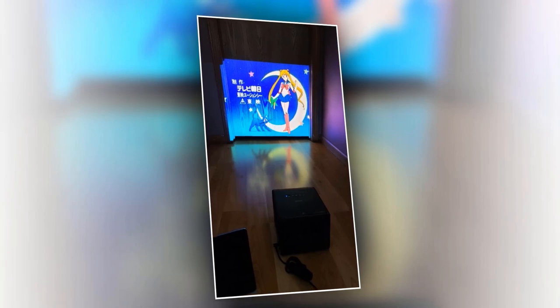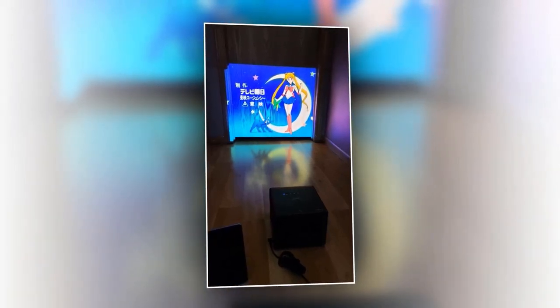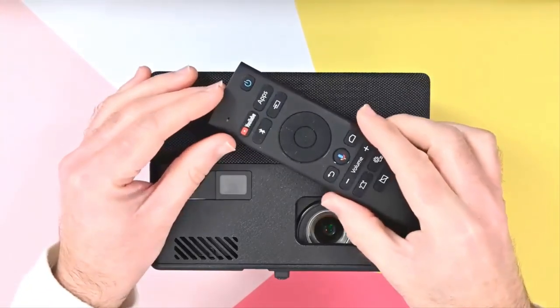The projector will automatically focus the image for stunning viewing depending on the orientation of the projector to the wall. It wirelessly casts your favorite content from your smartphone, tablet, or computer, including popular Android and Apple devices.